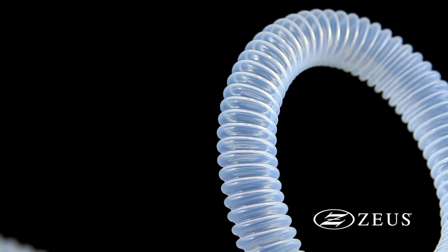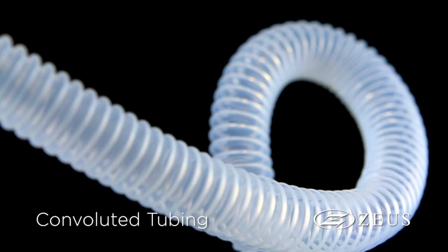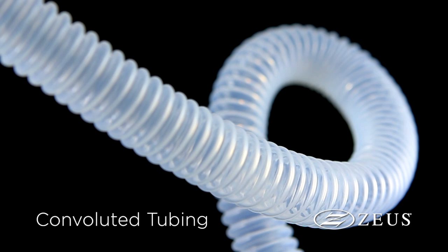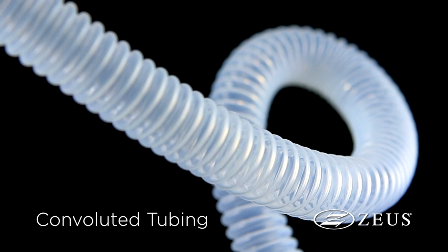Standard extruded tubing can kink when subjected to a tight bend radius, and there are applications where more flexibility is required. Convoluted tubing from ZOOS adapts to tight, cramped spaces because helical spirals are uniformly formed along the tubing during manufacturing.